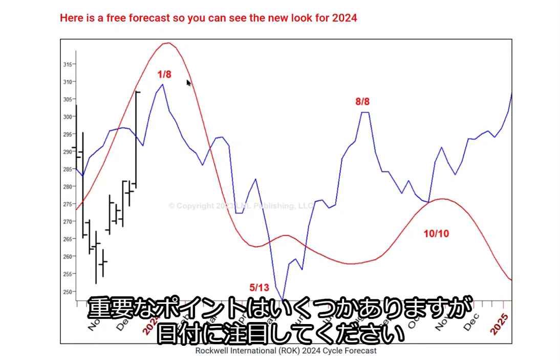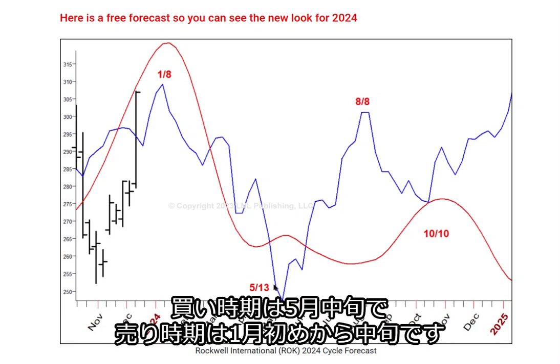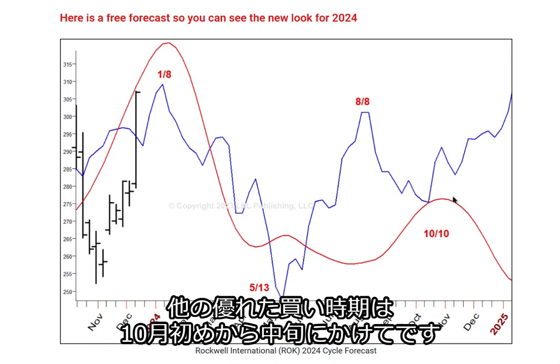A couple of important points — notice the dates. This is when we should see turning points in the market. We should see a buying point around the middle of May, a selling point in the middle of January, and another nice buy point around the first part or middle of October.